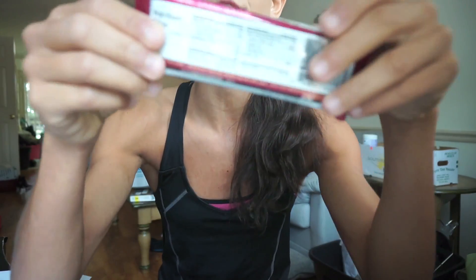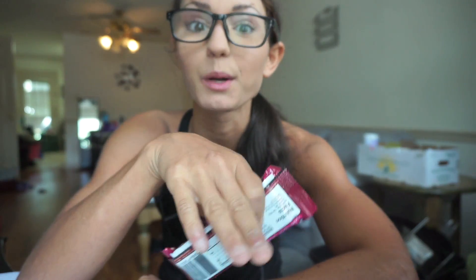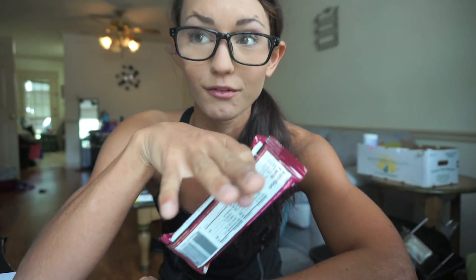In a Quest bar, there's 1 gram of erythritol, which is approximately 0.2 kcal, so you obviously wouldn't worry about that. But in regards to something with an obscene amount — like there are gummy bears that have 15 grams of erythritol — I wouldn't worry so much about the caloric content; I would worry about your stomach, because you're literally going to be in pain for a long time.